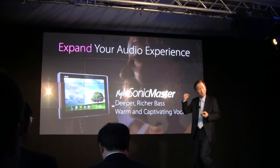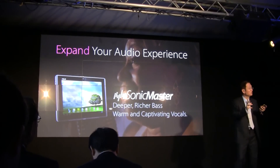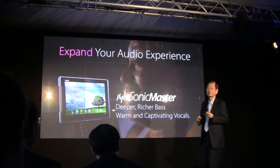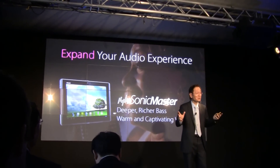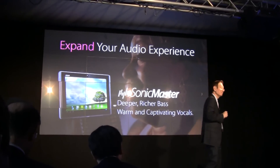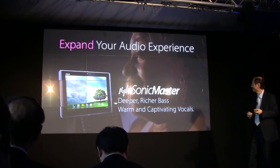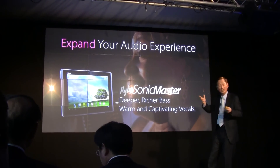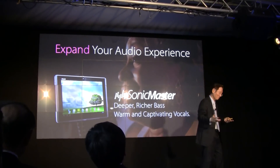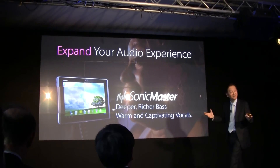The Asus Sonic Master technology is the product of a collaboration between our golden-ear team and Bang & Olufsen ICEpower. It can deliver deeper and richer bass, as well as warmer and more captivating vocals.